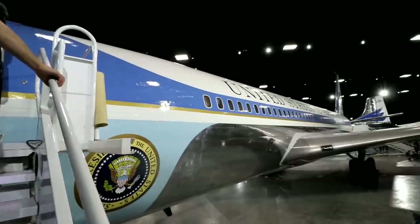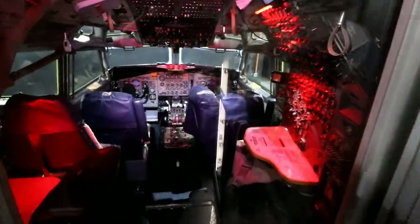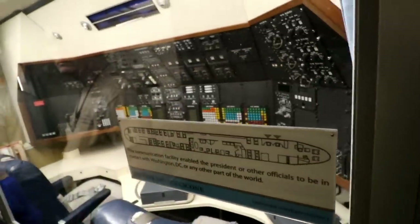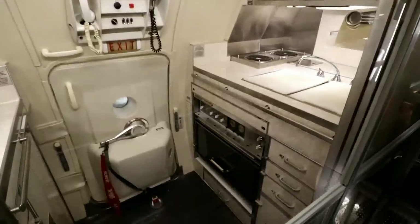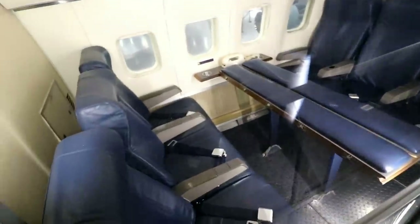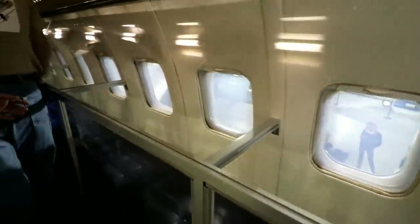Who couldn't remember seeing Johnson getting sworn in on this? It says that Kennedy actually had these commissioned in 1962. There's the little kitchen, all the seats, and there's a bunch of bench seating.